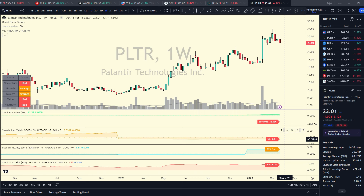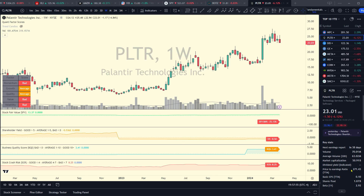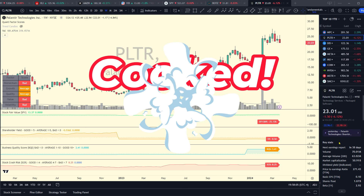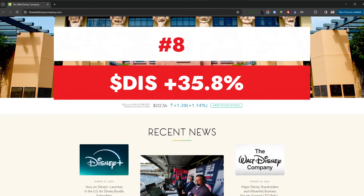Looking at the fundamentals on Palantir, they aren't too great — apart from growth and quality factors which come in at average, everything else is pretty much bad. My stock fair value indicator has fair value around $13, which is well below the current $23 stock price. Shareholder yield is negative, business quality score is pretty low, and stock crash risk is quite elevated. Even though we have some momentum, it's a 50 billion dollar market cap company that only did 2.2 billion in revenue last year, meaning its price-to-sales is over 20. I have to give it a rating of cooked based purely on valuation.